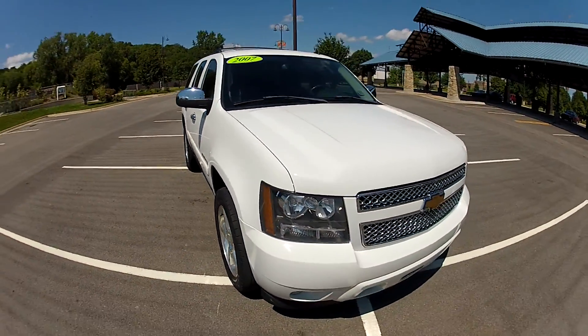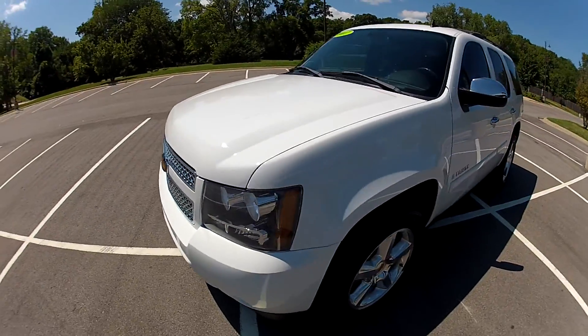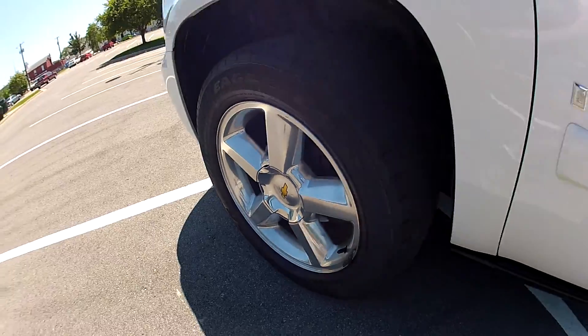This is our 2007 Chevrolet Tahoe with 96,000 miles on the odometer. The white paint shines nice and bright and the alloy wheels are in great condition.